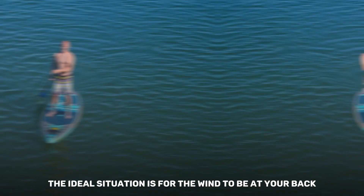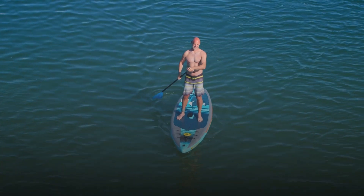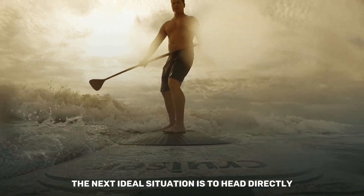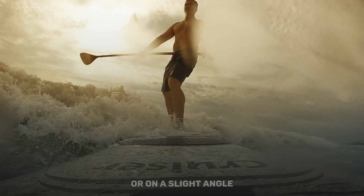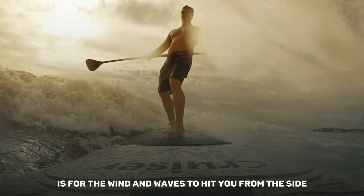Especially if you're on a large lake, the ideal situation is for the wind to be at your back pushing you toward the launch point. The next ideal situation is to head directly into the wind and waves or on a slight angle. The least stable position is for the wind and waves to hit you from the side.